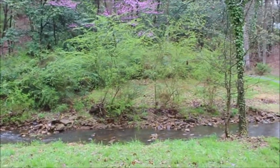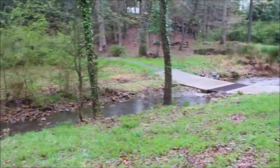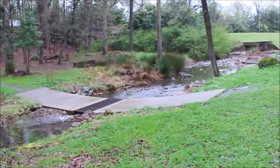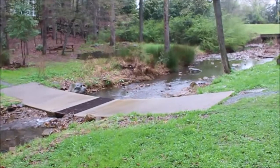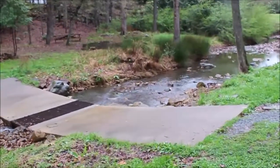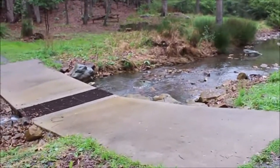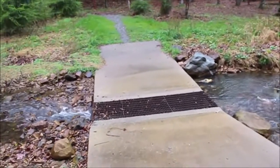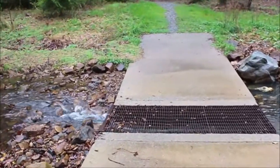I'm here in late March, so you see some trees blooming here. Let's walk across this low-water bridge — this is pretty neat. There's a little waterfall where the water drops underneath the bridge. I like the sound of water flowing.